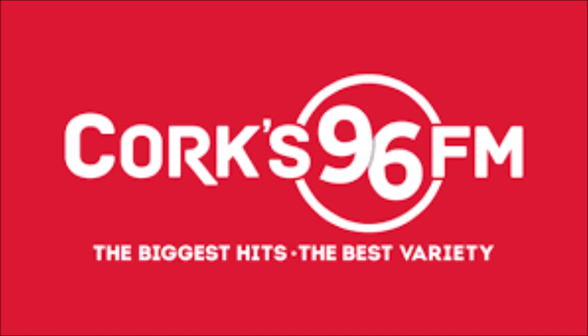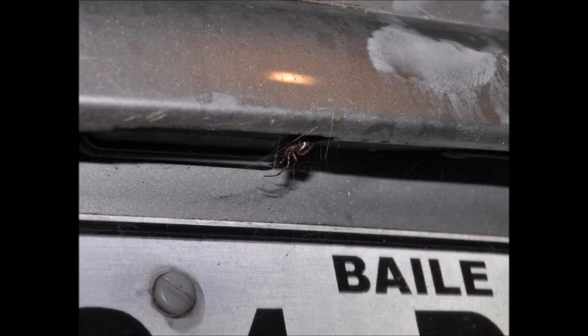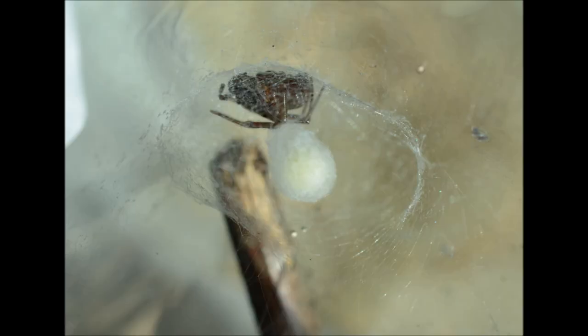Now, on to false widow spiders. Jamie was on with us yesterday. He has around 14 spiders — they're hard to count, they don't sit still — presently living in his garden shed, and he reckons they're false widows. He knows that they bite. He's not particularly afraid of them; they're not particularly aggressive. He wants to get them out of there, though, because he doesn't want them breeding and multiplying, but he doesn't know how to do it safely. He doesn't want to kill them. We put it out there yesterday — there might be some more expertise on this than we have.